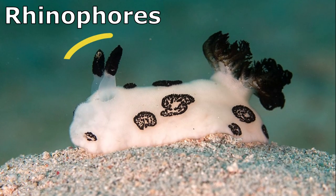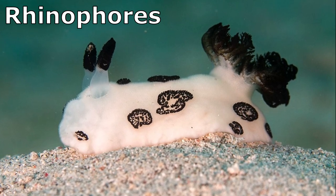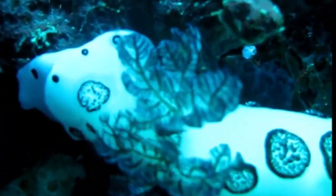The rhinophores, which are sensory organs on their head used to pick up smells in their environment, are black tipped, and there is black edging on the white feathery gills on the back of the nudibranch's body.